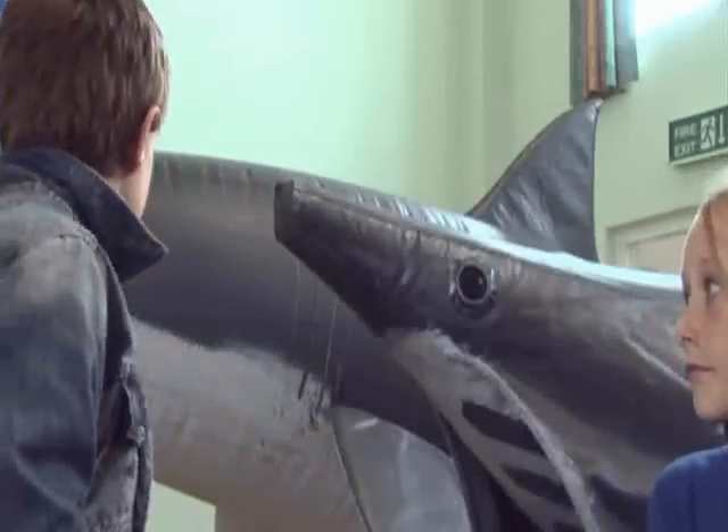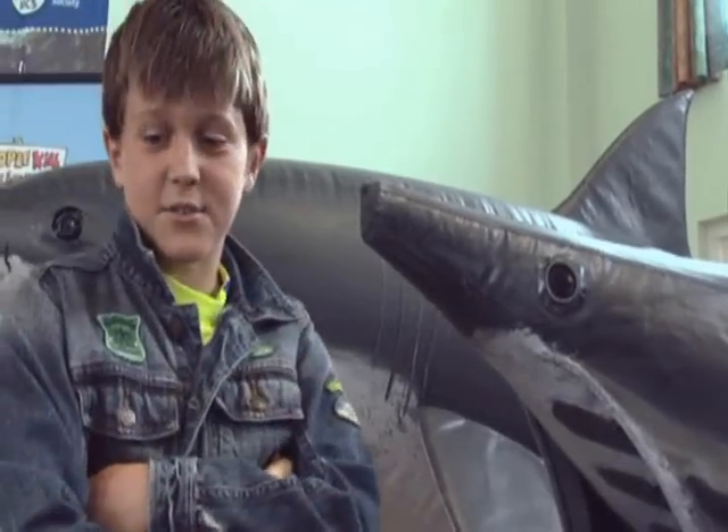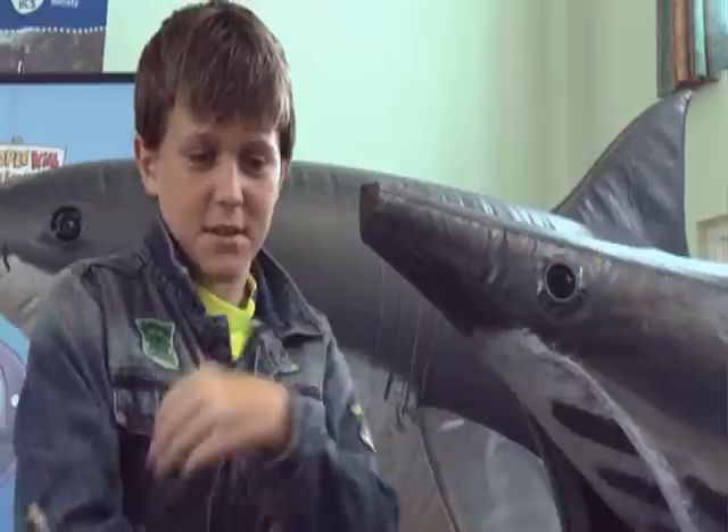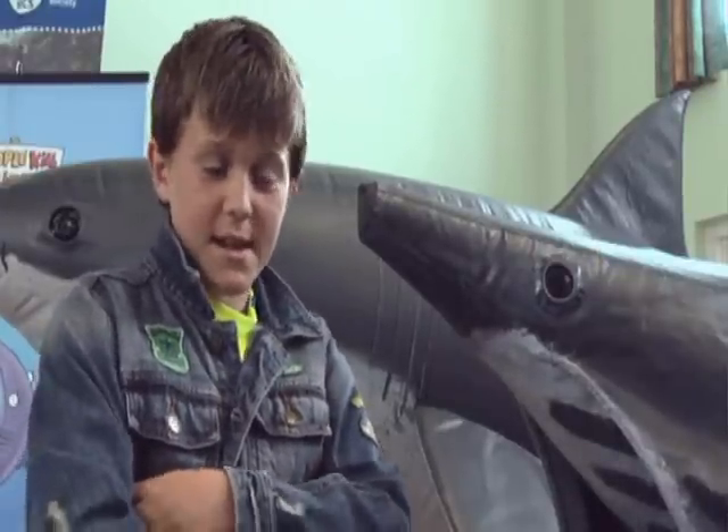It's surprising how the basking shark is so different to the great white. It's got no teeth — it catches the plankton through its gills. It's amazing, really.